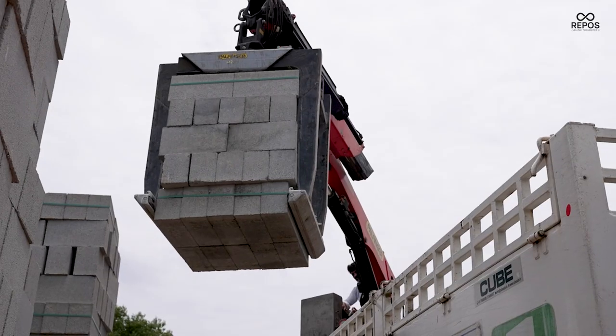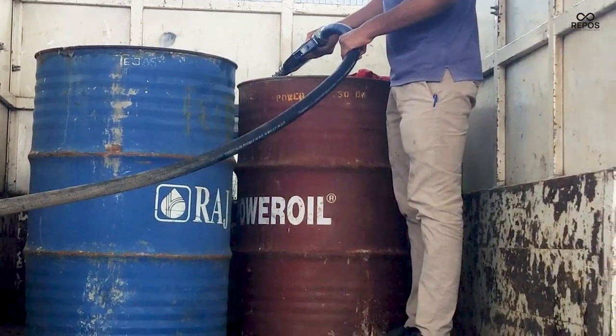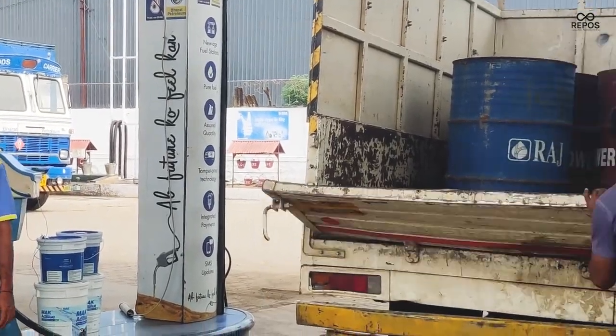Managing the company was challenging because whenever we ran out of diesel, our staff had to go to the nearest petrol pump. We had both a two-wheeler and a four-wheeler kept for this purpose, which added extra expenses. Whenever we ran out of diesel, we had to wait for at least half an hour before resuming production, which caused delays.